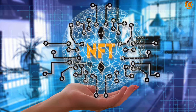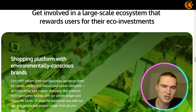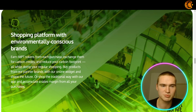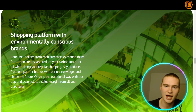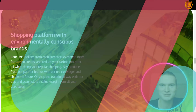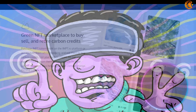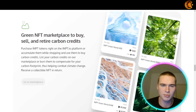Here is exactly how it works. You can buy, sell, and retire carbon credits within the impt.io platform. Those carbon credits are minted into NFTs, which helps prevent any fraudulent activities because of the NFT technology. The blockchain ensures a stable and transparent ecosystem that addresses environmental challenges in the most efficient way.